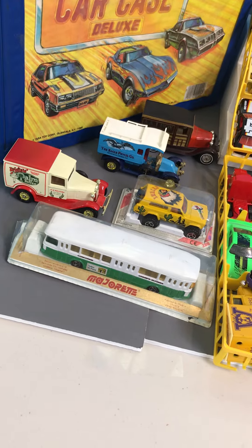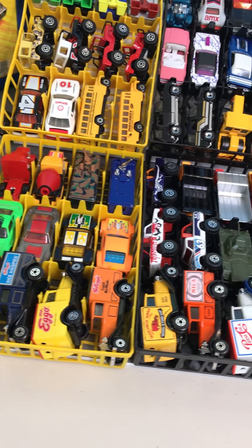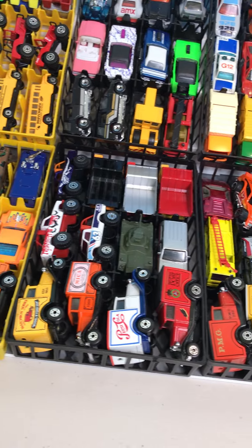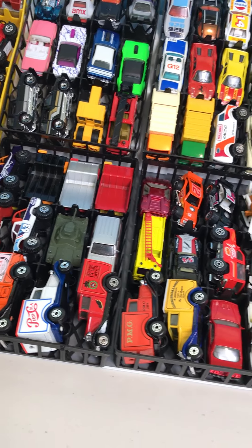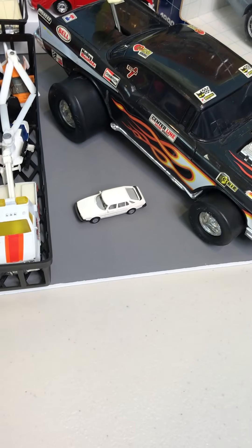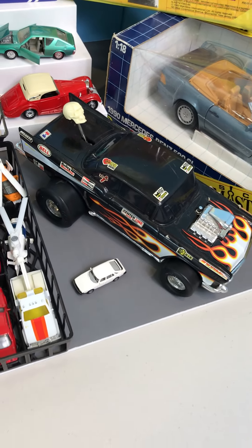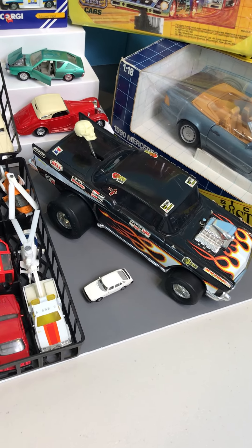Some Majorettes in their Euro bubbles. Lots of great variations here in several of the models — most of them have at least a couple of variations in this sale. And some extra neat stuff like Herpa, or whatever that brand is, of the little train-scale Saab.